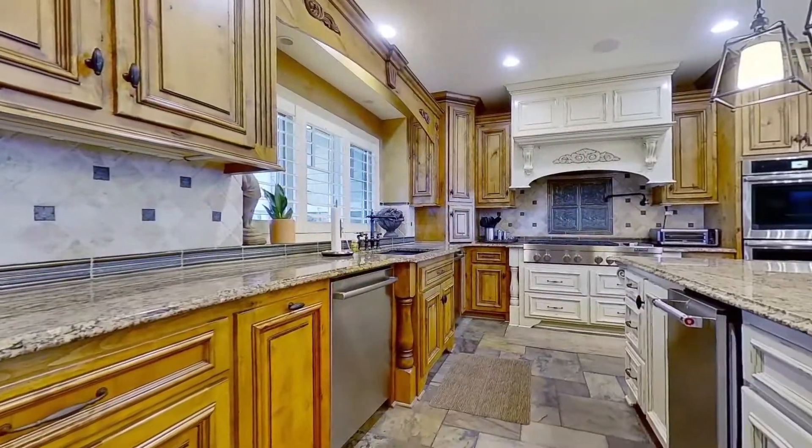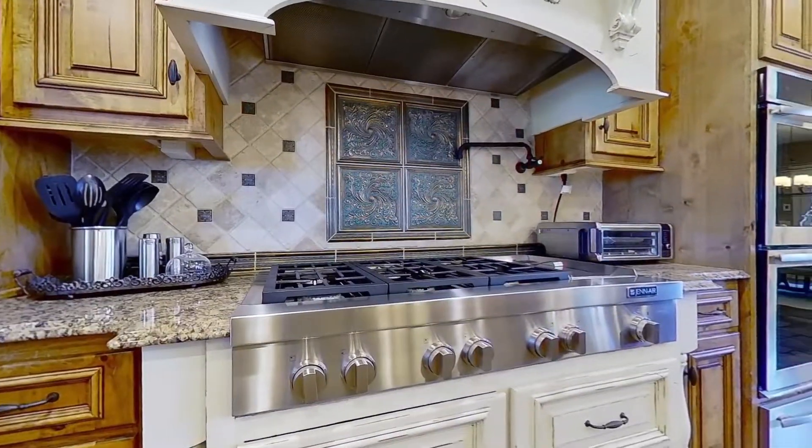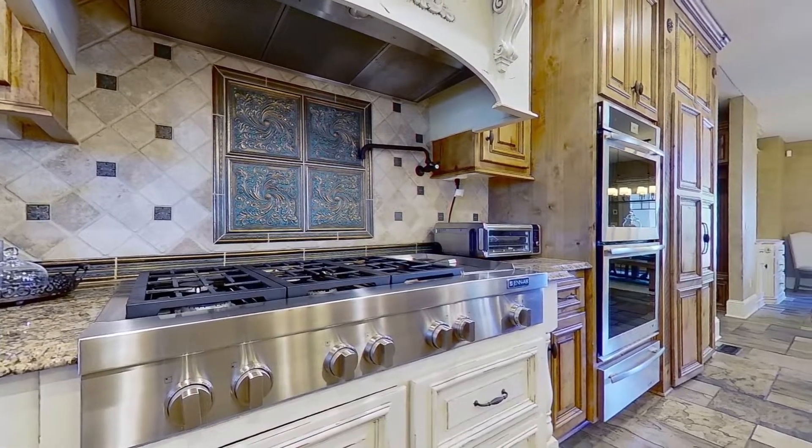This masterfully designed culinary center is highlighted by abundant custom cabinetry, granite counters, dual dishwashers, and a show-stopping Viking gas range.